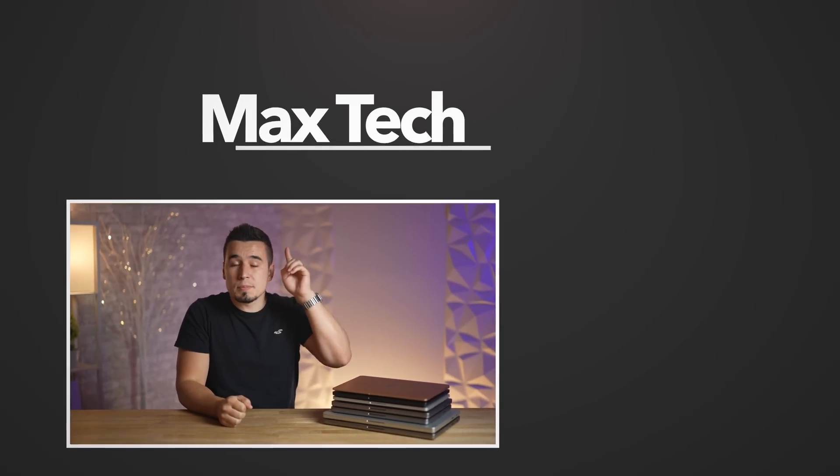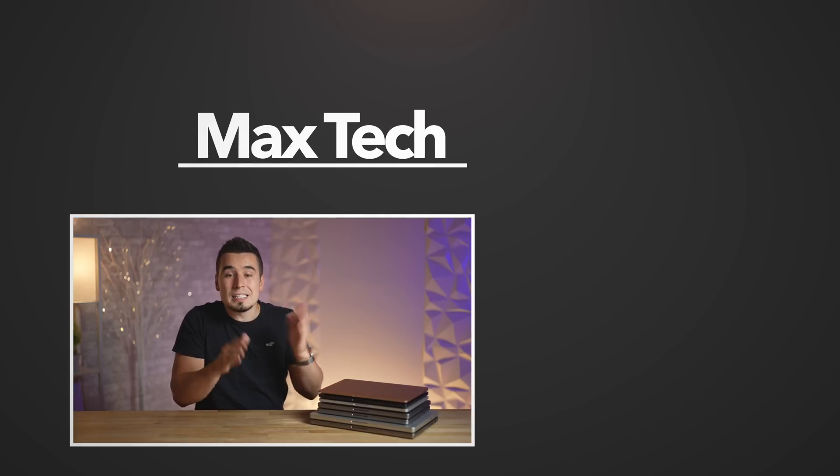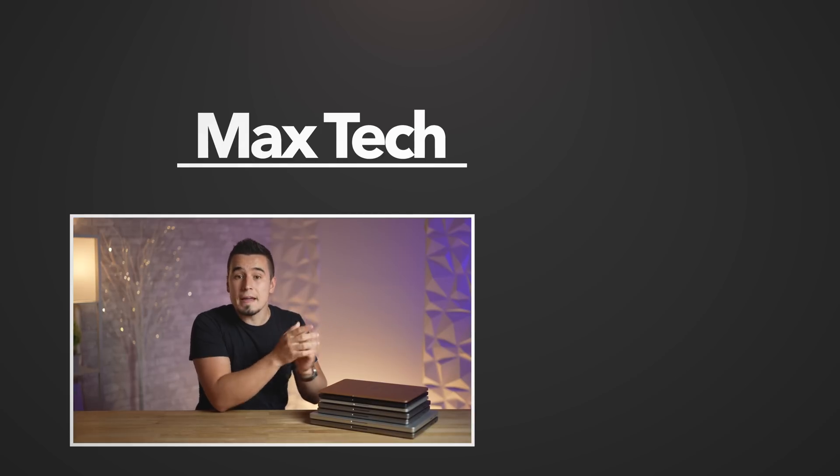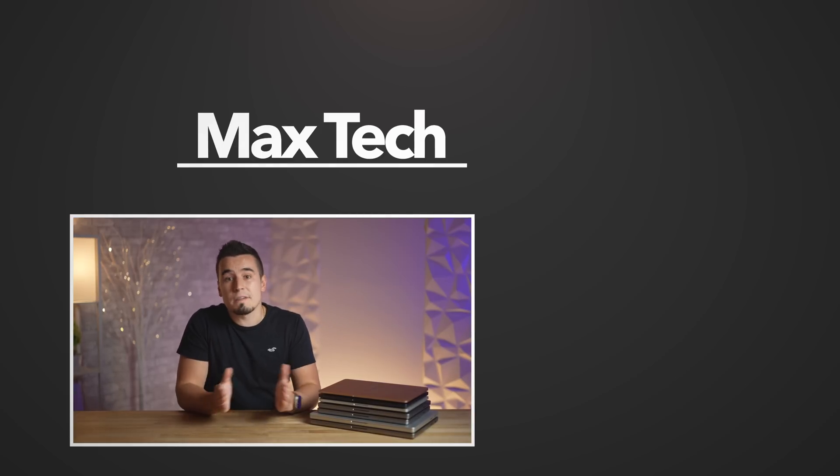That was our buyer's guide for all the new MacBooks in 2023, including the new 15-inch model. If you enjoyed it, subscribe for more videos like this one, and definitely check out our take on Apple's new Vision Pro. Thanks for watching!